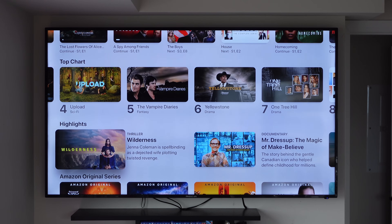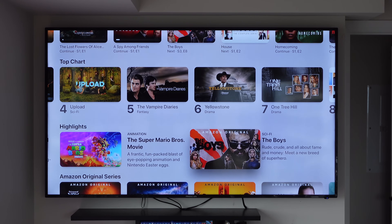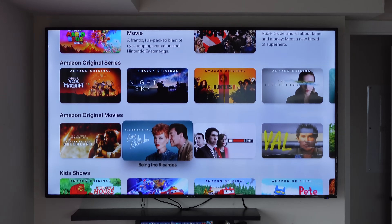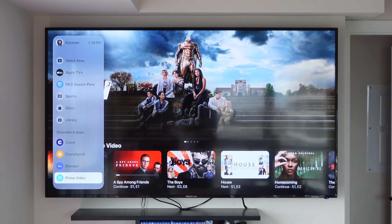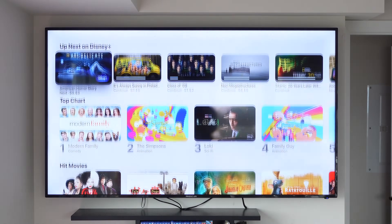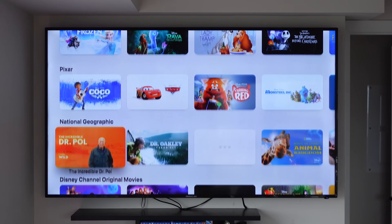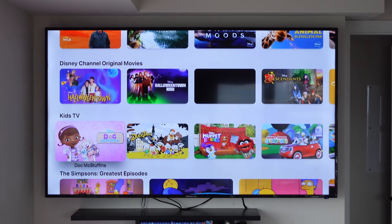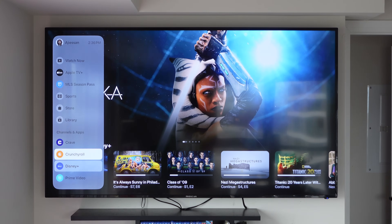You can go through each streaming platform and see what's in the top charts, see the highlights, what's up next, and some original series from the services. Personally, I actually like this feature because the Amazon Prime app on Apple TV is not the best — it's really hard to use and very confusing. Having this little channel app for Amazon Prime makes it easier to find what's trending, what I can watch next, and some Amazon original series. I also have Disney Plus, a Crunchyroll account, and a Crave account here in Canada connected.